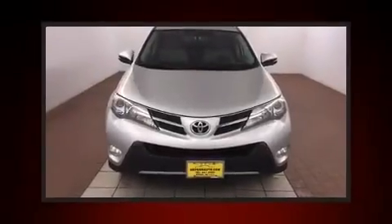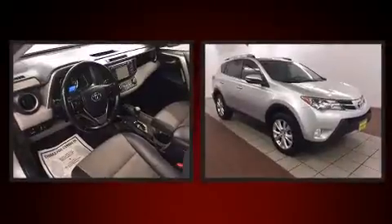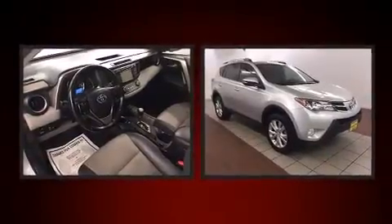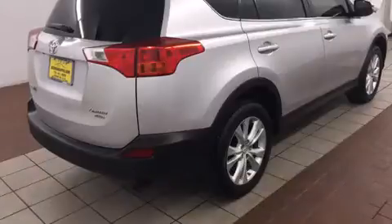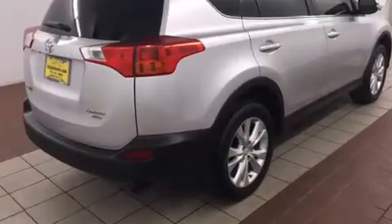You're going to love the 2013 Toyota RAV4 with fewer than 35,000 miles on the odometer. This four-door sport utility vehicle prioritizes comfort, safety, and convenience. Smooth gear shifts are achieved thanks to the efficient four-cylinder engine, and all-wheel drive.